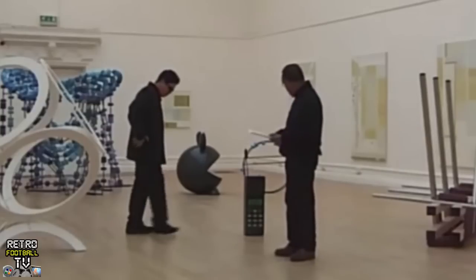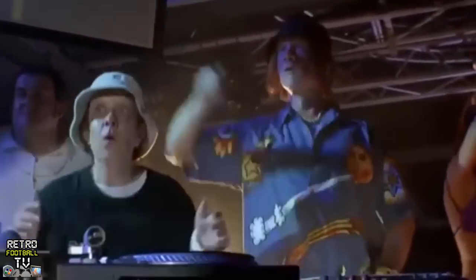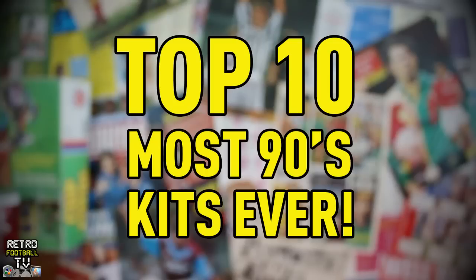The 1990s was a crazy time — mobile phones were massive, music was amazing, fashion was... yeah. And while football on the pitch was still stuck in its brutal past, it was a golden era for football kit design. So in no particular order, here are the most 90s football kits ever.